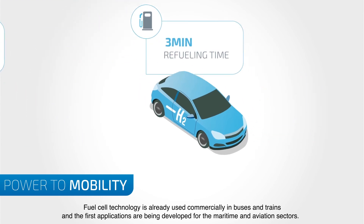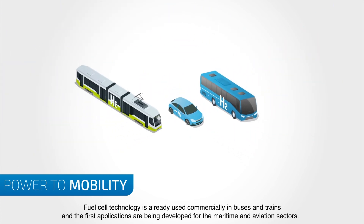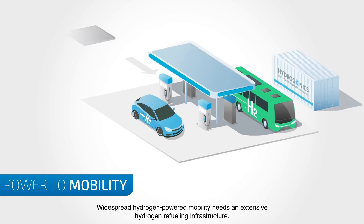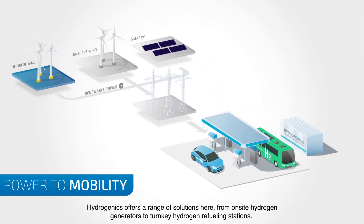Fuel cell technology is already used commercially in buses and trains and the first applications are being developed for the maritime and aviation sectors. Widespread hydrogen-powered mobility needs an extensive hydrogen refueling infrastructure. Hydrogenics offers a range of solutions here, from on-site hydrogen generators to turnkey hydrogen refueling stations.